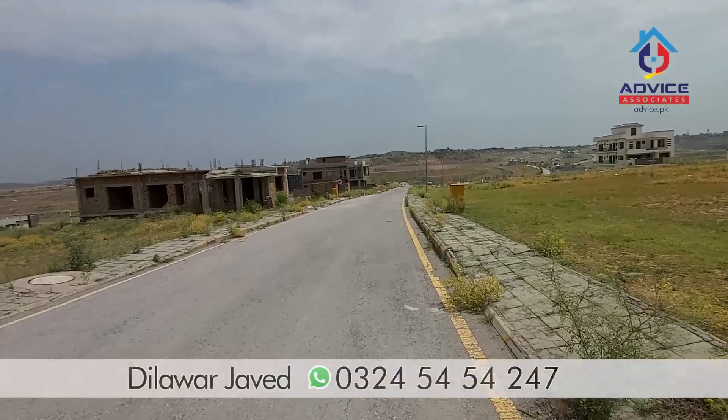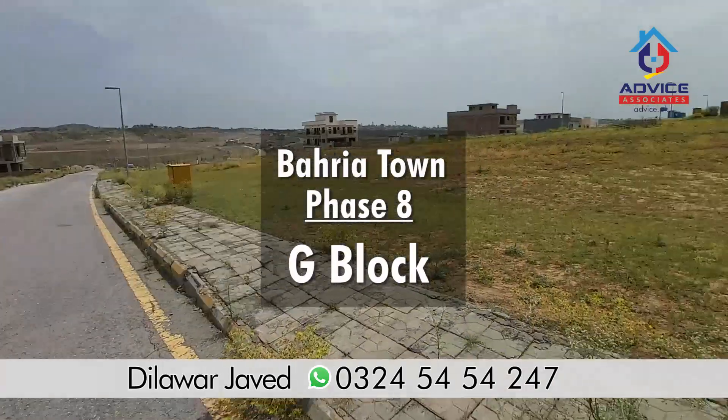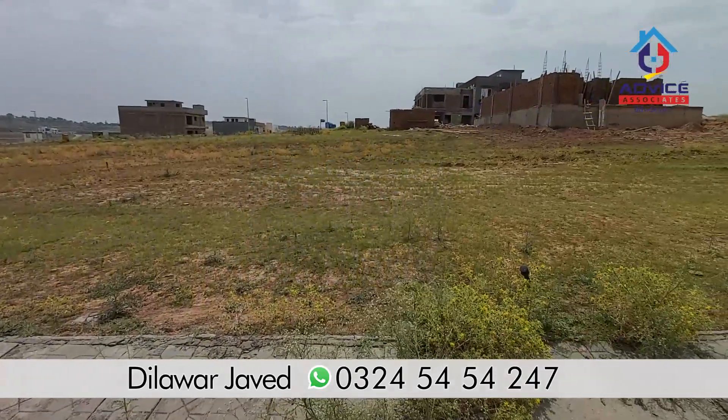At this time, we are standing in G-block, street number 25, and this is plot number 472.